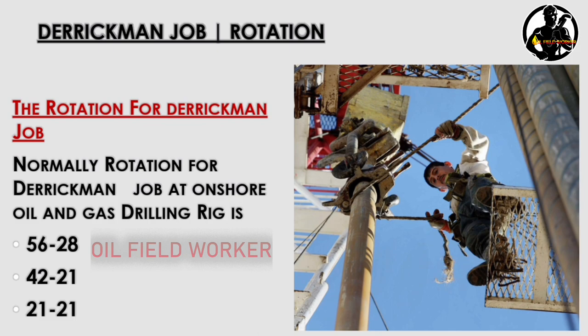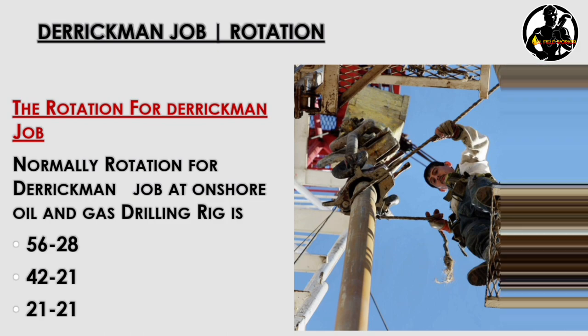When you have a 56/28 job rotation working abroad, the ticket is provided by the company. With the 56/28 rotation, you work 28 days on the day shift and 28 days on the night shift.